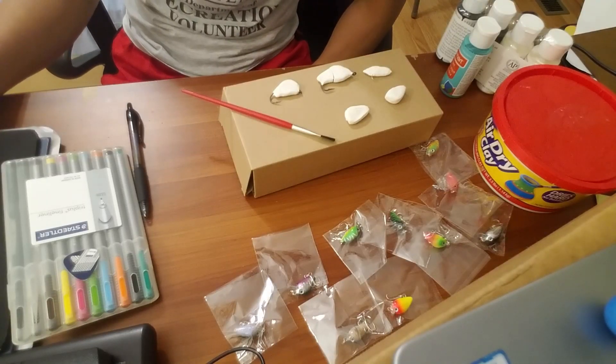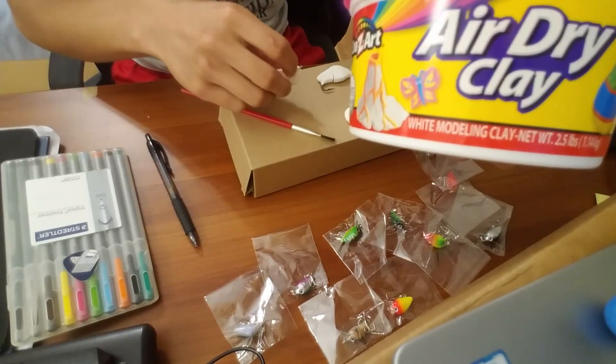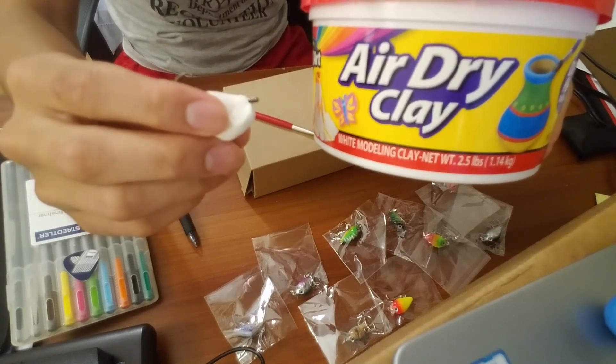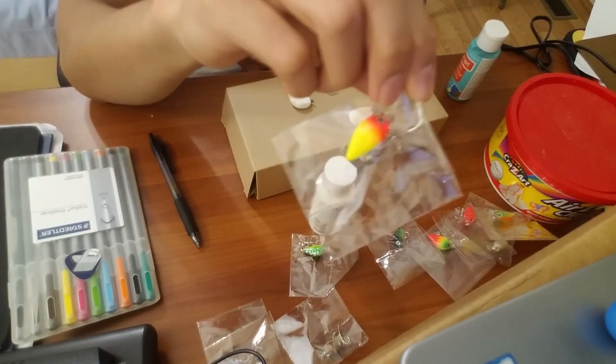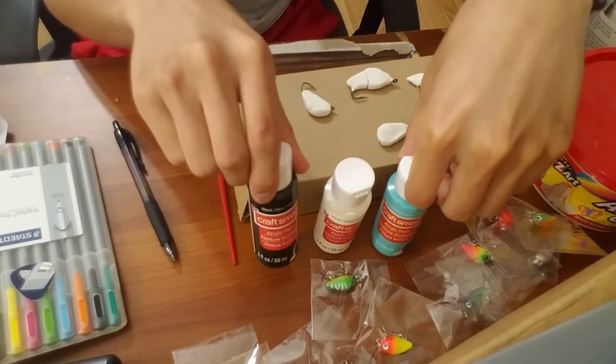A lot of baits are out of stock, so I'm going to try to make my own crankbaits. I already molded little fish shapes onto hooks using air dry clay. I bought these crankbaits, but they're so small. I only got these three colors, so let's see what I can do.